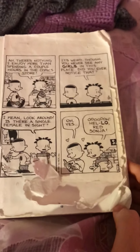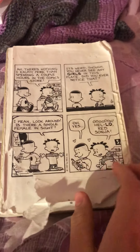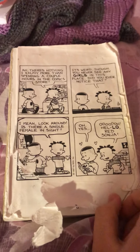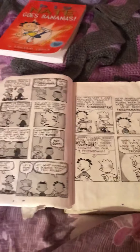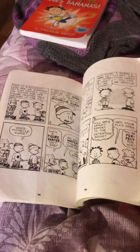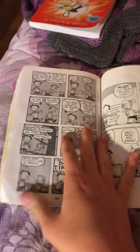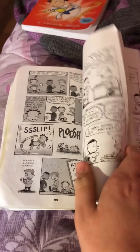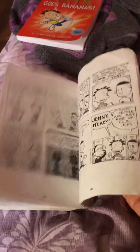First up we have Big Nate in French. I actually got this in 2011 and it's not in very good condition. This contains comics from 1997 all the way to 2007.